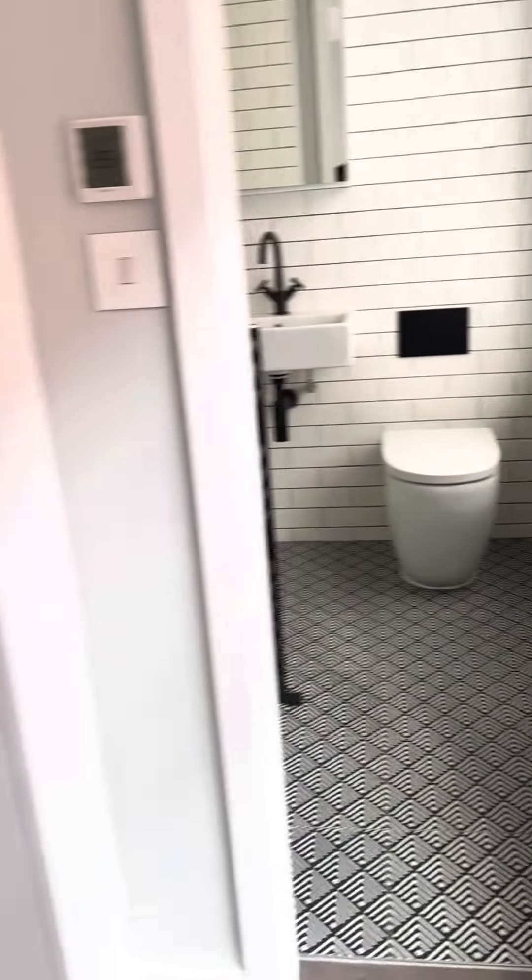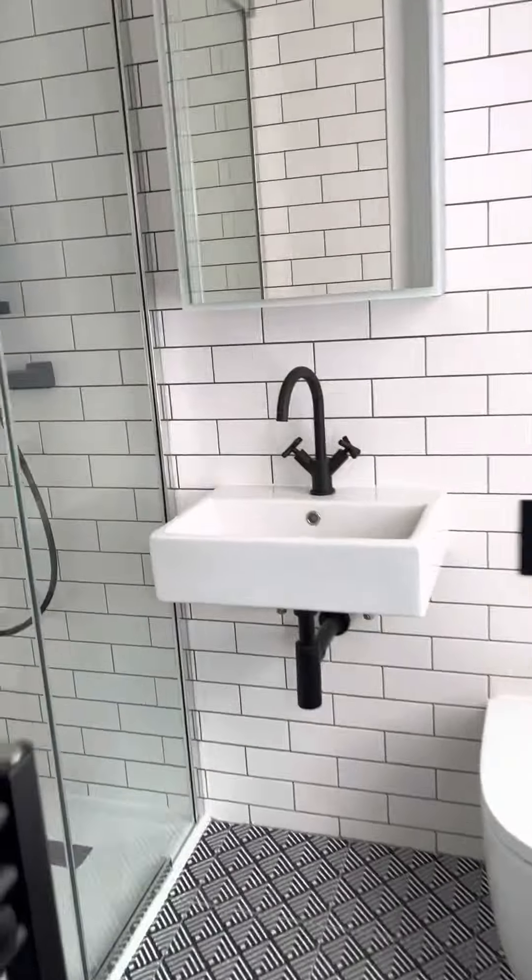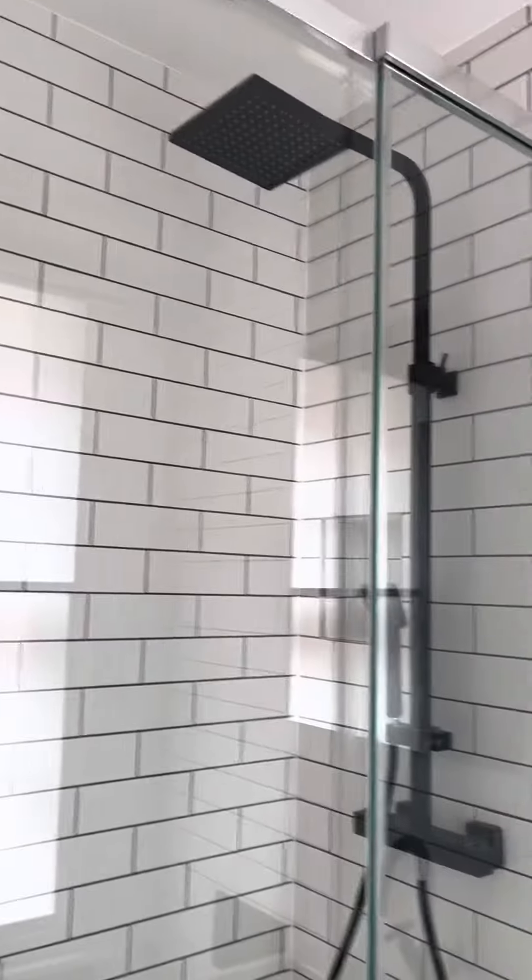You've got built-in wardrobes here and along here, and again a gorgeous bathroom with a walk-in shower and plenty of storage behind the mirrors.